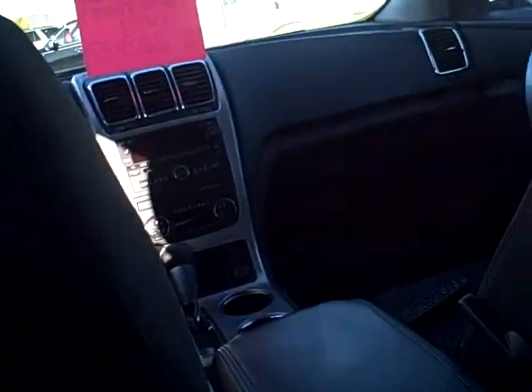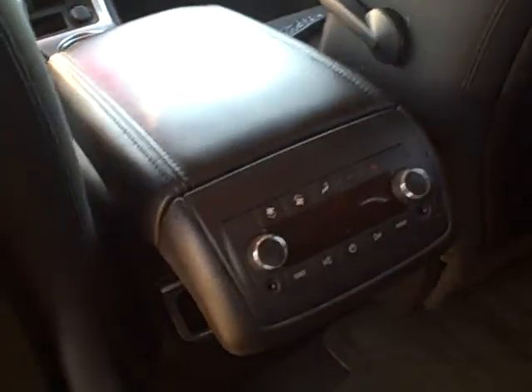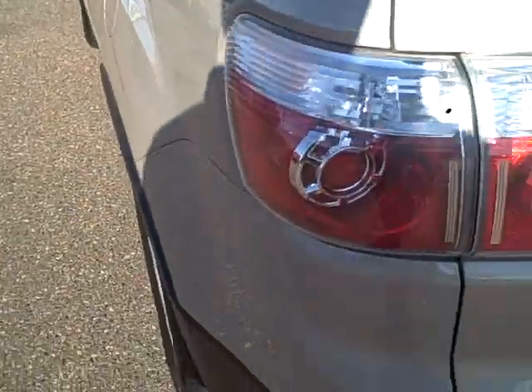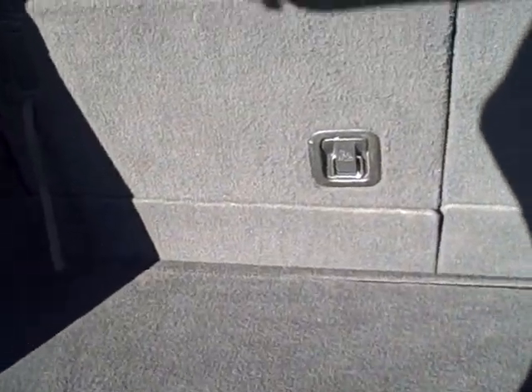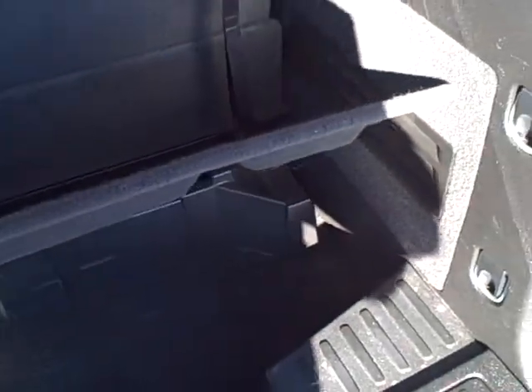There's that DVD player we were talking about. It's a Panasonic — factory, comes right with this vehicle. It was ordered with it right out of the factory. Radio controls and rear heat and air controls are between the rear seats, on the back of that front seat armrest. There's some more storage down below, and these rear seats actually fold forward if you need more space.